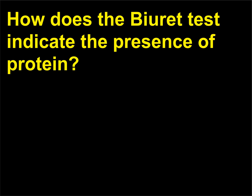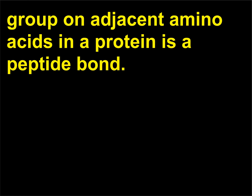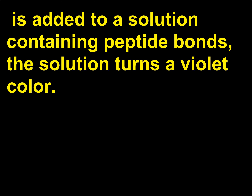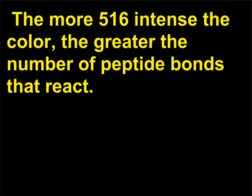How does the biuret test indicate the presence of protein? The bond between the amino group and the carboxyl acid group on adjacent amino acids in a protein is a peptide bond. When the biuret reagent (1% solution of copper sulfate) is added to a solution containing peptide bonds, the solution turns a violet color, which is a positive test for protein. The more intense the color, the greater the number of peptide bonds that react.